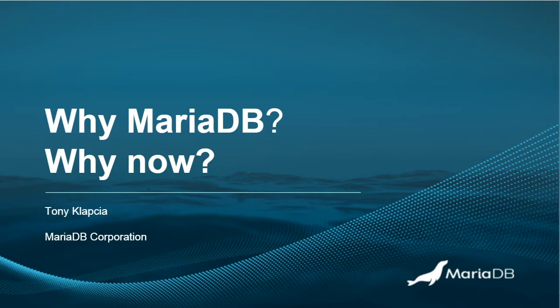Hi again, everyone. I'm going to ruin it by not doing a deeply technical session, but please forgive me for that. I just want to end today by building on what you've heard so far. You've heard a lot around the how and the what elements of MariaDB, so I just want to finish by talking about why. Why would you consider MariaDB, and why would you consider it now?